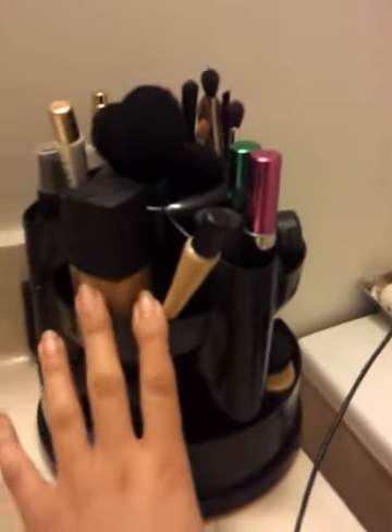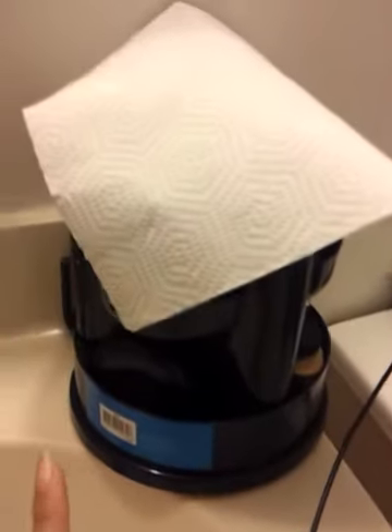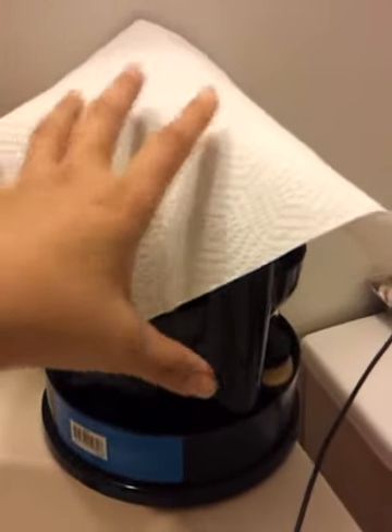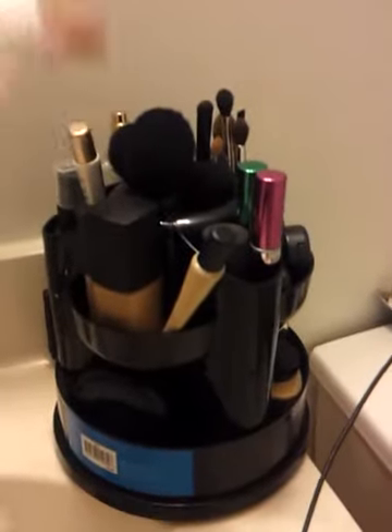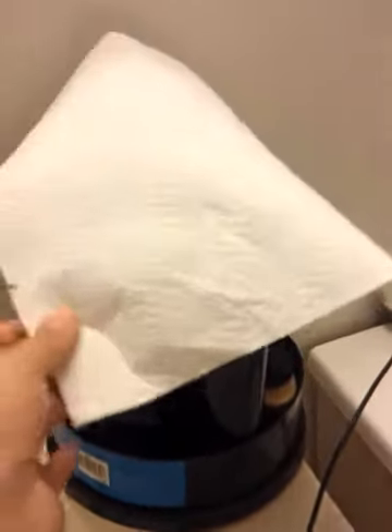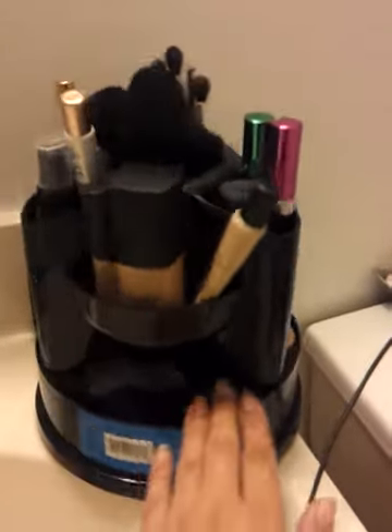After I'm done using this, I take a piece of regular paper towel and just place it on top. The reason I do that is because when you brush your teeth, some people aren't careful and little spritz of water may splash around, so I just protect it by keeping a paper towel on top of it.